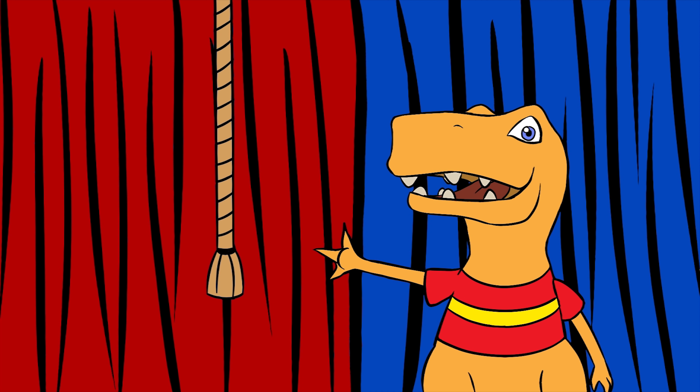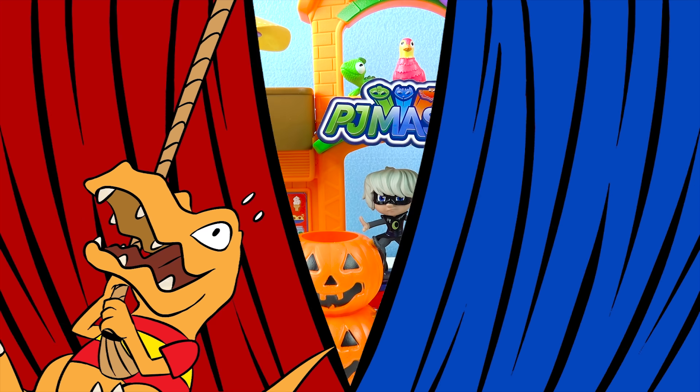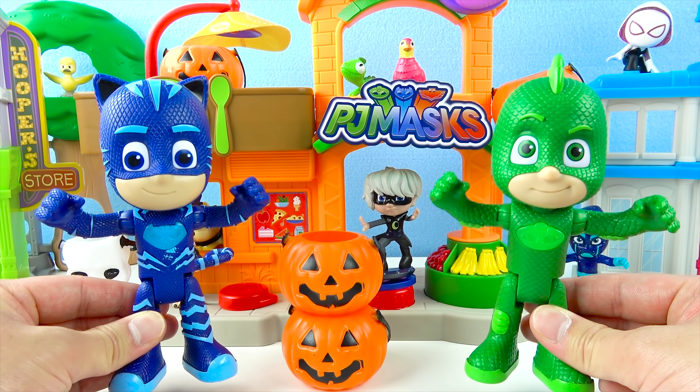Hey, Dino Pals! This is Toy Rex here! Let's see what toy surprise we have today! Happy Halloween! Let's have a PJ Masks Halloween party and go trick or treat for yummy, yummy candy!